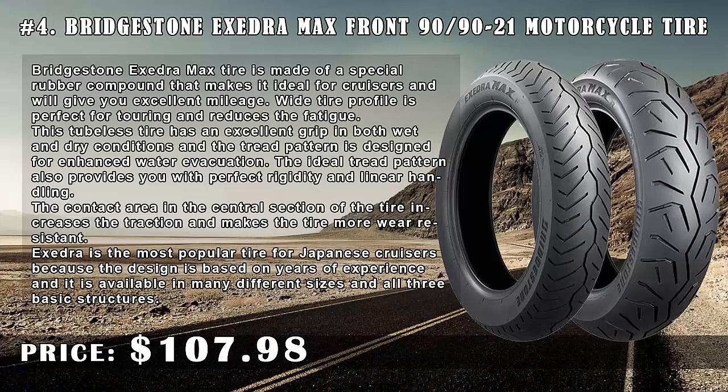Number 4: Bridgestone Exedra Max Front 90/90-21 Motorcycle Tire, price $107.98. The Bridgestone Exedra Max tire is made of a special rubber compound that makes it ideal for cruisers and will give you excellent mileage. The wide tire profile is perfect for touring and reduces fatigue.